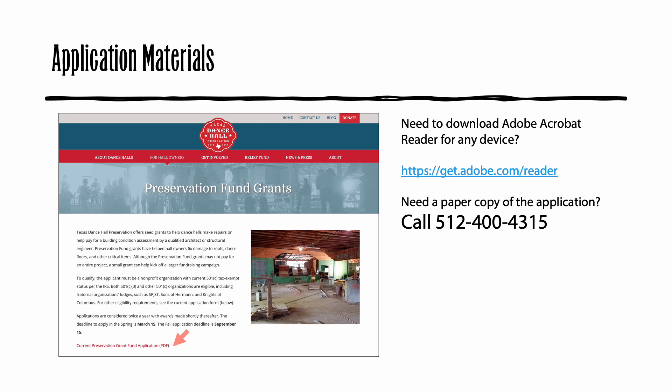But if you do need it, the application is free and can be downloaded for any device at get.adobe.com/reader. If you don't have a device that allows you to view a PDF, don't worry. You can request a paper copy of the application to be mailed to you by calling Texas Dance Hall Preservation at 512-400-4315.